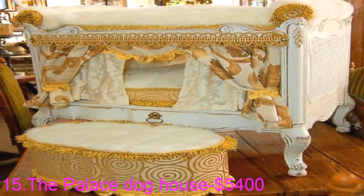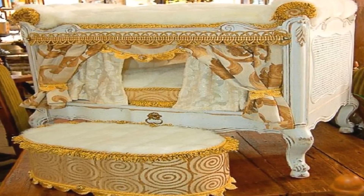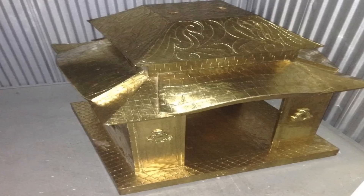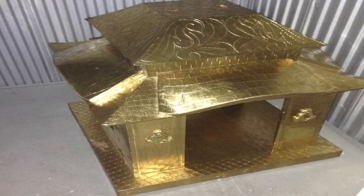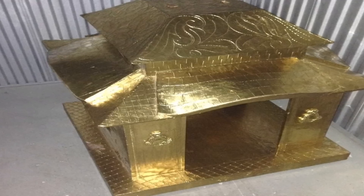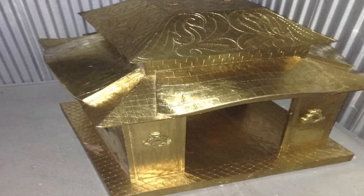The Palace Dog House is accompanied by custom detailed embroidery and fabric your dog will snuggle with night after night. This home sold for $5,400 — a beautiful resting place for your dog.